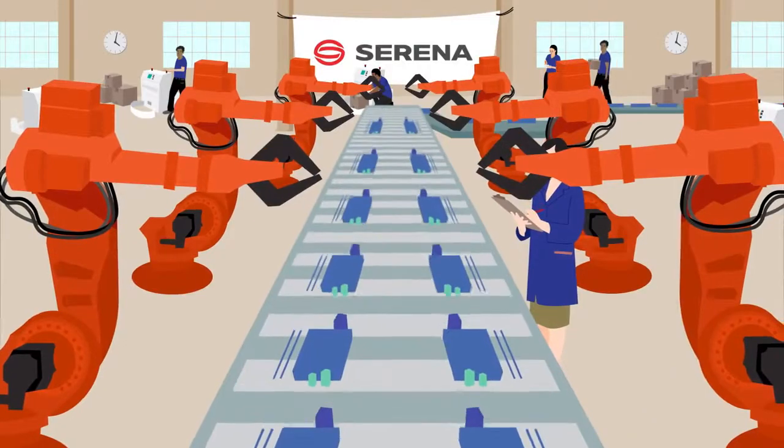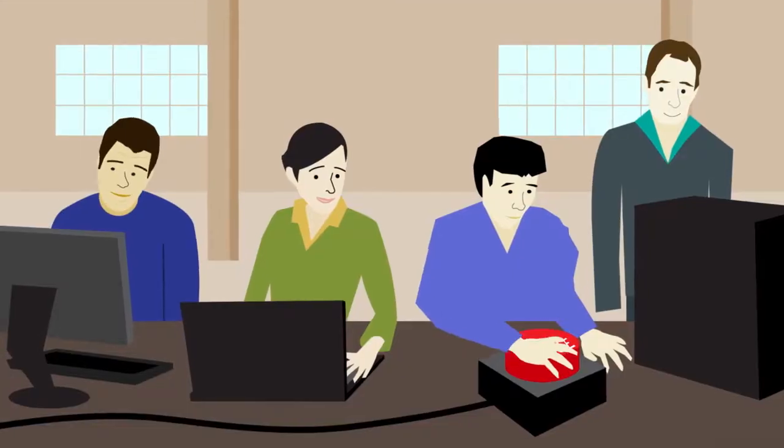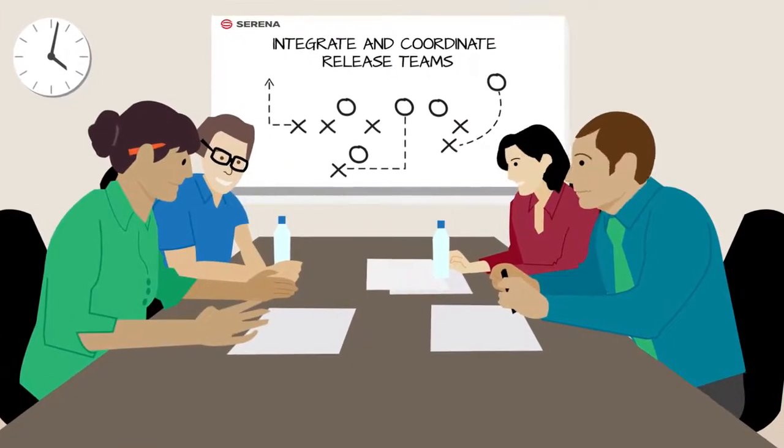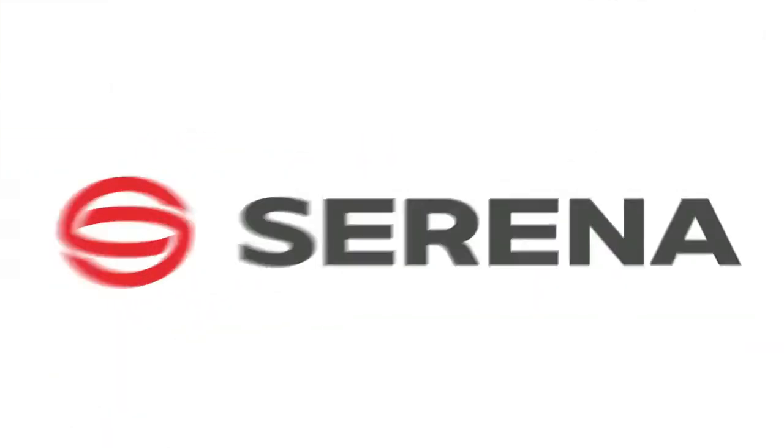At Serena, we have solved the complexities of release management by enabling companies to streamline and control their release process, integrate and coordinate release teams, and automate application deployments. Let's take a closer look.